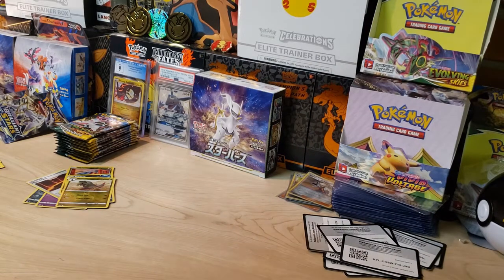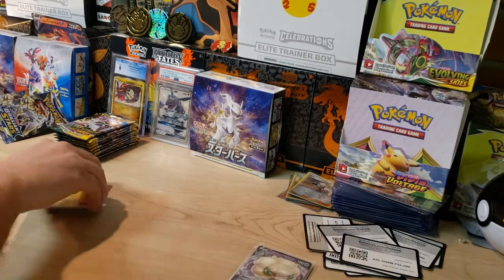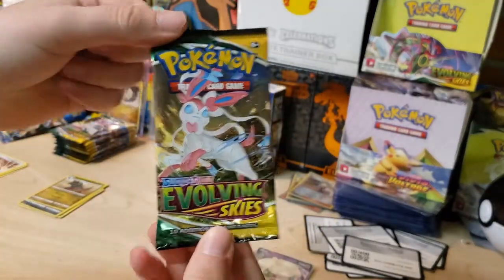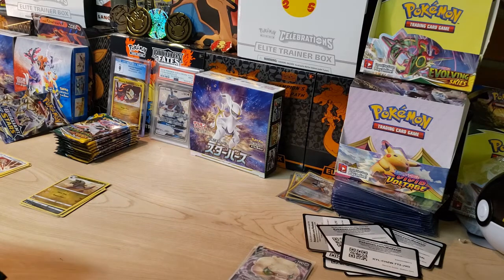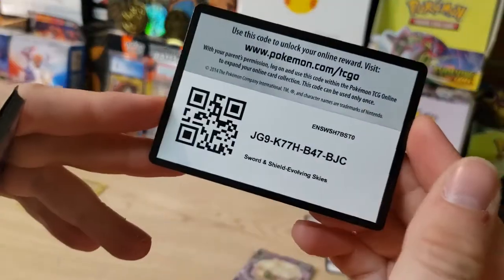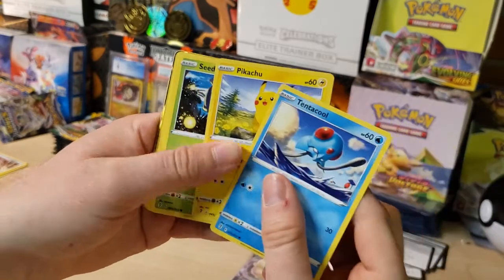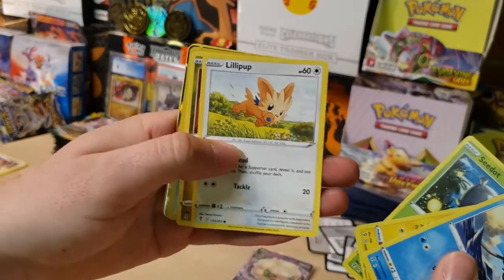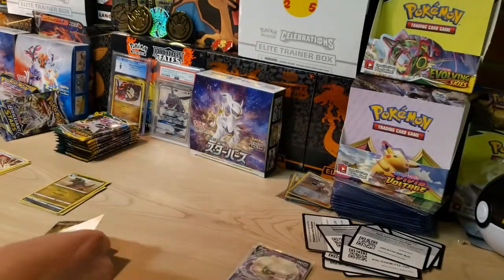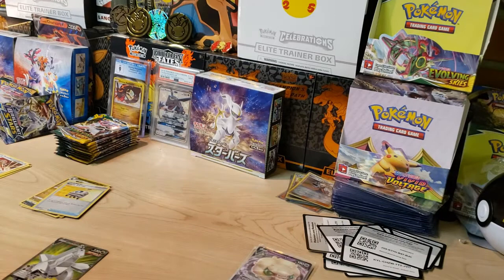Now let's go straight into Evolving Skies! We're going to need a big hit to make up for Brilliant Stars. We don't have the Trainer Gallery in this set but we've got a bunch of alternate arts we can pull. We got 10 packs, so let's dive straight in. Starting this first pack off with Tentacool and a Pikachu with some Kanto vibes — I see something that looks like a full art. We got Lilipup, Bagon, a Rescue Carrier, and a Duraludon V Full Art! Not bad at all — not the alternate art I was looking for, but still a good hit. I'll take it.